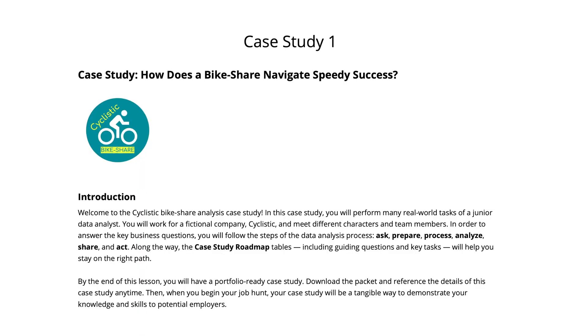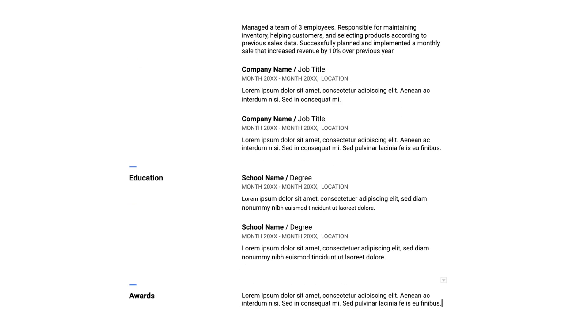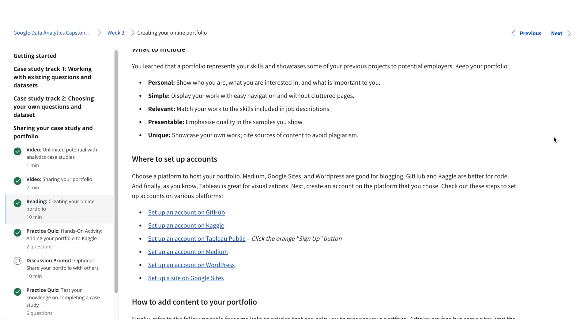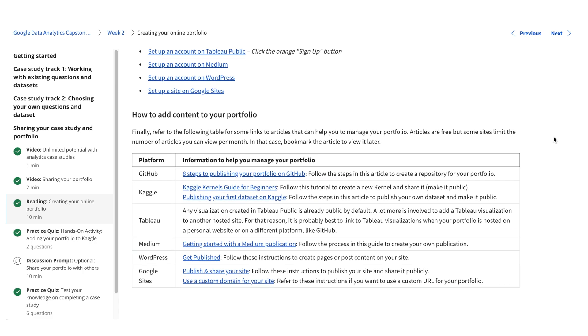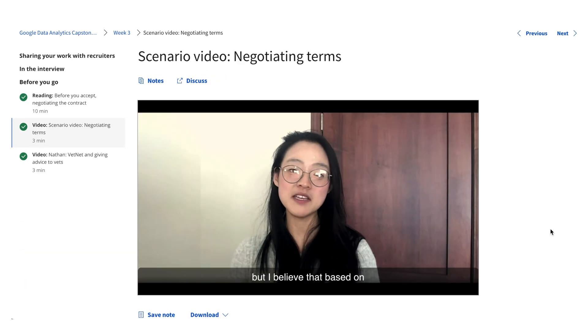The final certificate course is a capstone project which you'll complete following a guidebook. You can choose from two tracks: work with an existing question and dataset, or follow your own case study plans. This capstone project helps you build a portfolio. The course also provides guidance on finding a job, such as how to write a resume, how to build portfolios on GitHub, Kaggle, Tableau, Medium, WordPress, or Google Slides, how to handle interviews, and how to negotiate salary.